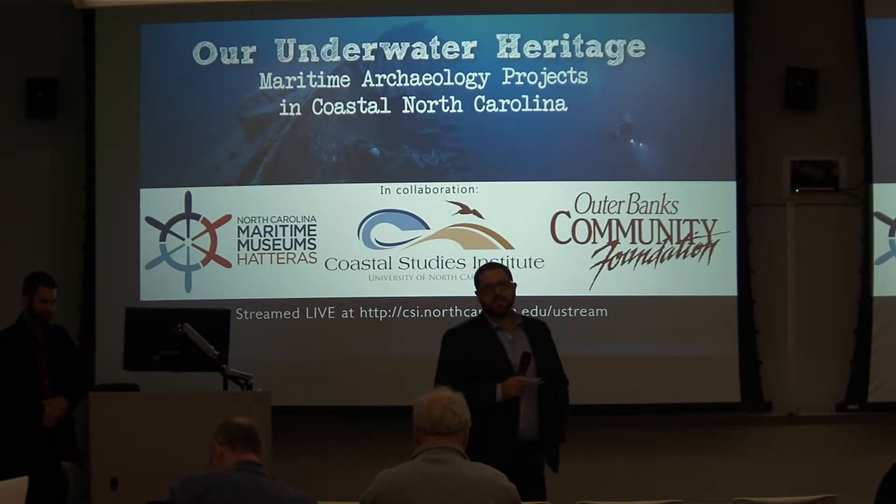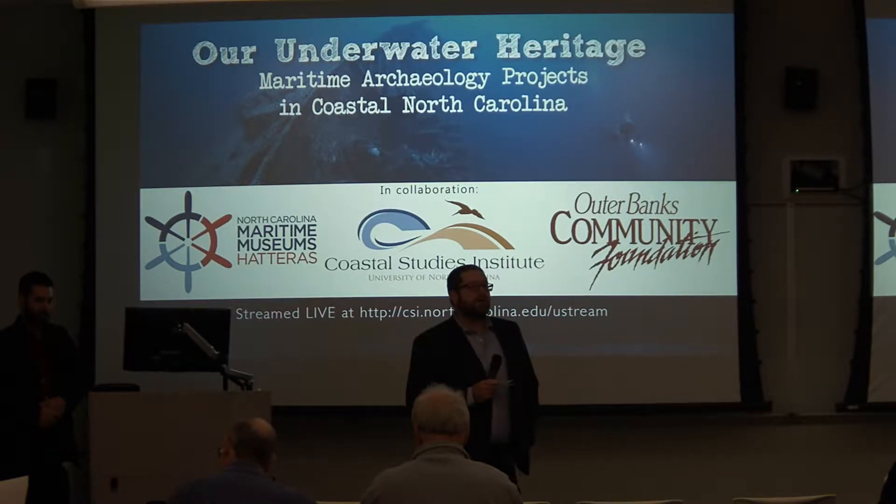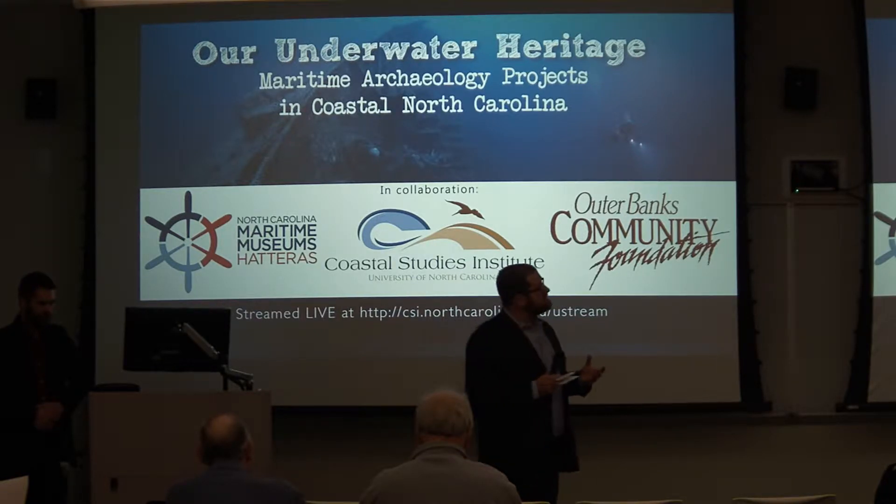The subject of tonight's lecture is battlefield archaeology. For a long time, scholars at East Carolina University's Program in Maritime Studies, in particular Dr. Larry Babbitts, have been innovators in looking at maritime battlefields. Over a number of years, we've been looking at different types of battlefields, starting with World War II convoy battles as part of a collaborative program with the Monitor National Marine Sanctuary, and from there moving into Civil War battlefields.